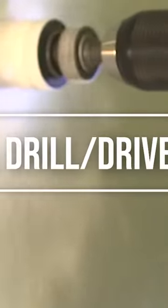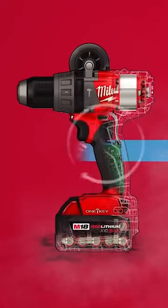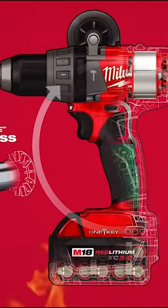Number five, the most important tool for remodeling: the Milwaukee 1K combo kit.